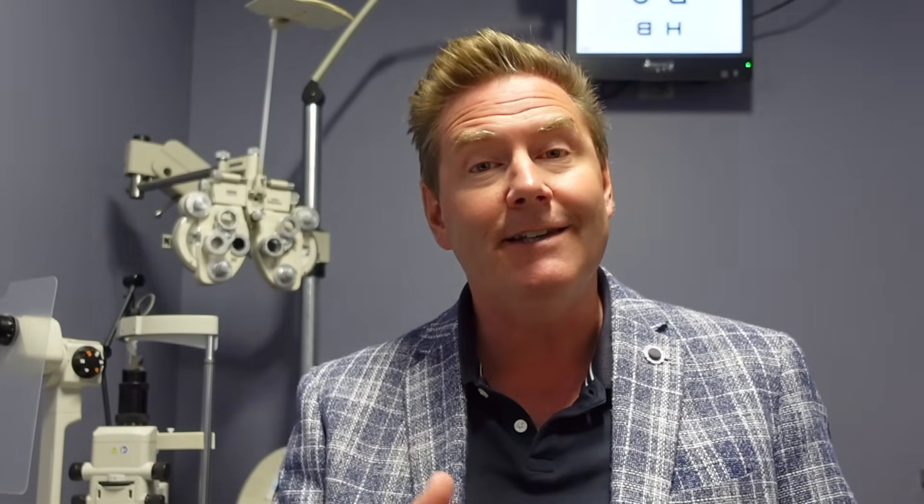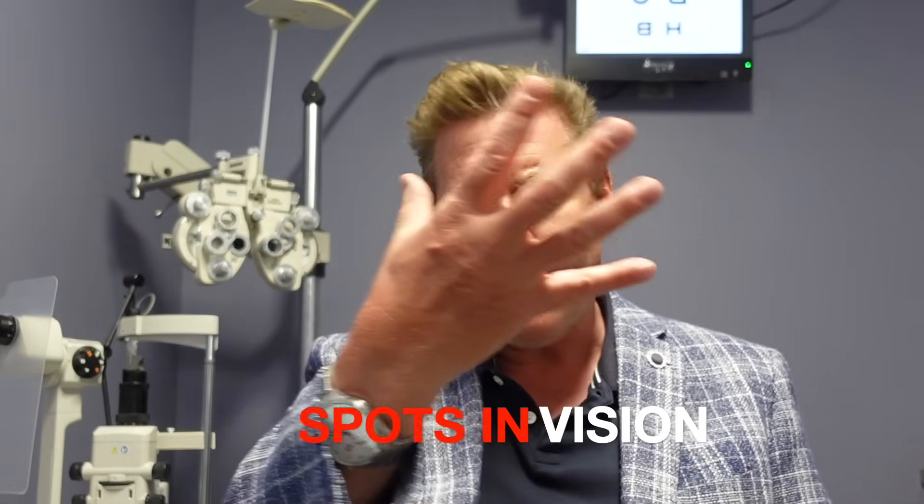One symptom people think is caused by cataracts but actually is not is seeing spots in your vision. These floating spots are floaters related to changes in the vitreous — the gel inside the eye — or something on the retina, not the lens. Opacities in your lens won't cause a distinct spot in your vision, but will cause general blurriness or the other symptoms already discussed.